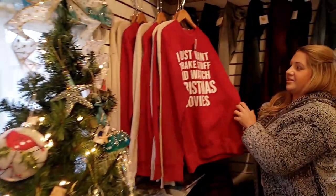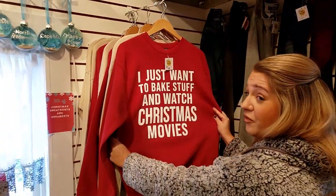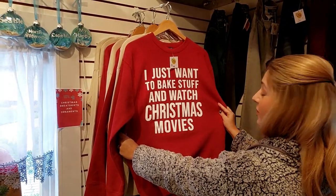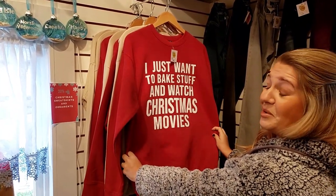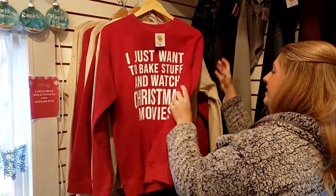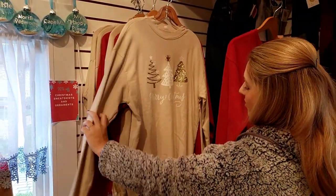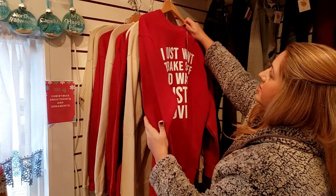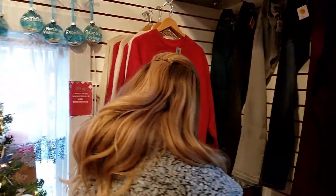I don't even know how they didn't sell out of these yet because everybody wants a sweatshirt about baking and watching movies — don't you see them all the time? Like my mom needs this. And this one's really cute too. I'm all about a comfy sweatshirt because if I'm just home and hanging out, I don't really want to be dressed up.